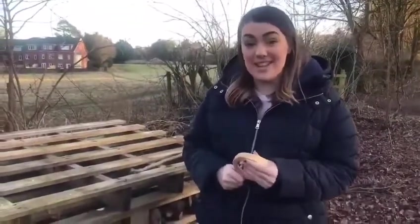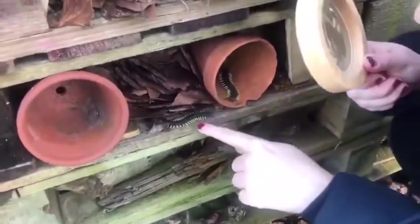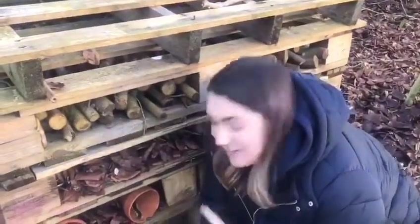I've been looking around this bug hotel and I found two centipedes — shall we have a look? One, two. Now an interesting fact about centipedes is they have a hundred legs each. One hundred legs — can you imagine having one hundred legs?